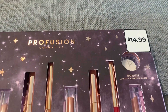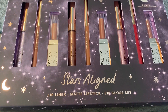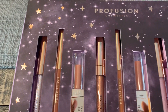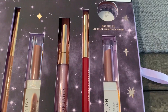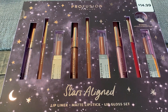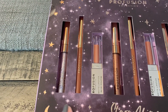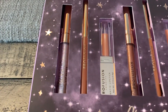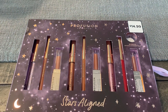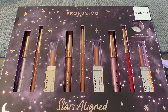Here is the $14.99 gift set I grabbed — the Pro Fusion Cosmetics Stars Align set. It comes with three different shades, including a beautiful pink. Each shade gives you a lip liner, a matte lipstick, and a lip gloss. So you get three products for each of the three shades. Really, really cute. This gift set is $14.99, buy one, earn a $10 extra back, making it just $4.99.